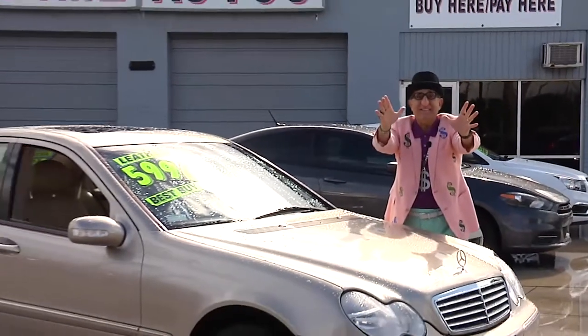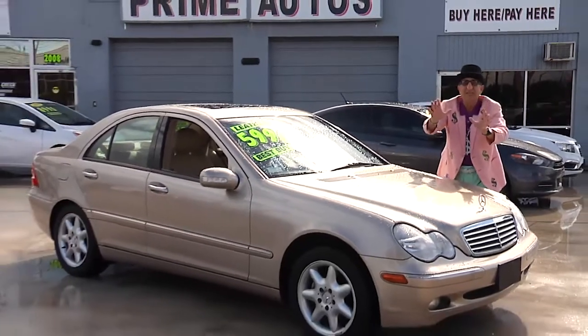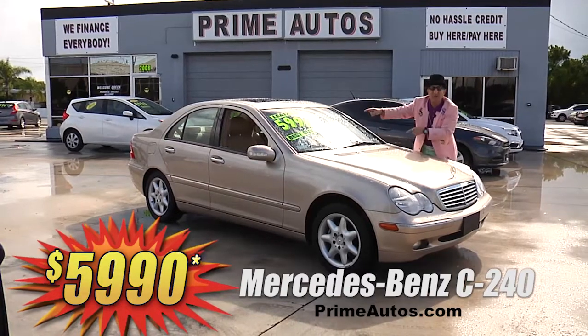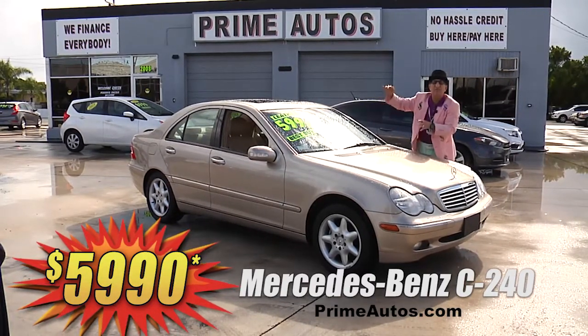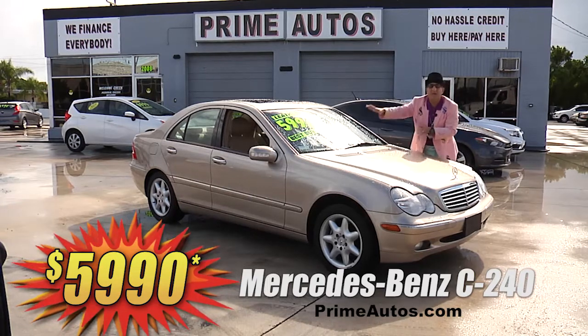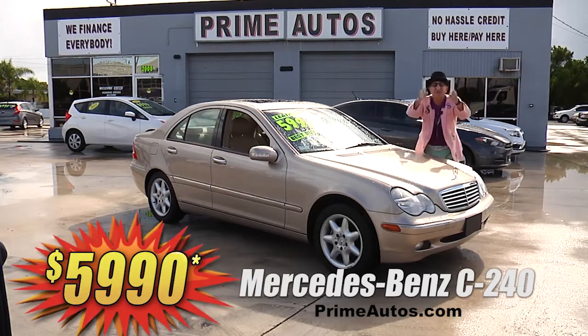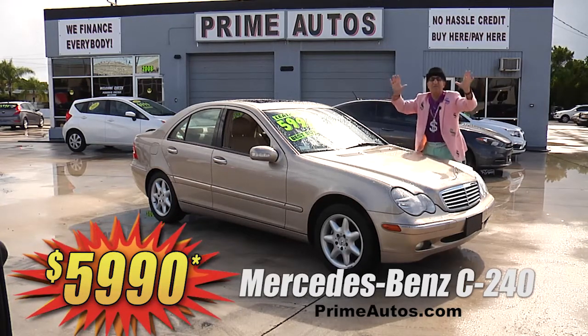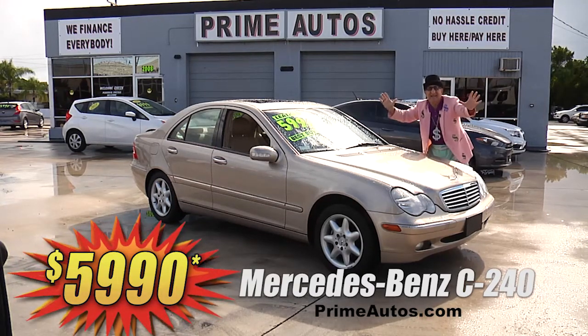Wow, check this out — this gorgeous gold Mercedes-Benz premium luxury sedan. This one here is extra clean and totally loaded with leather, power sliding moonroof, CD changer, factory alloys, and all the amenities. It's on sale right now for the low, low — I can't believe — price of only $5,990.